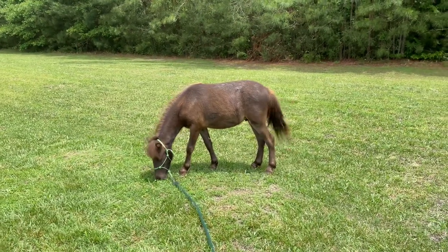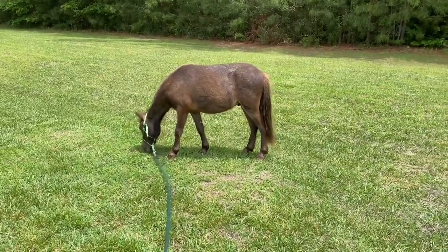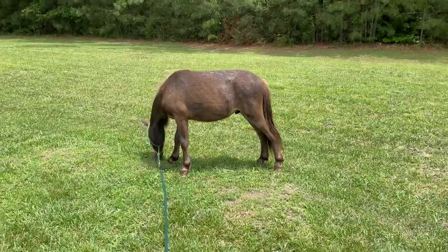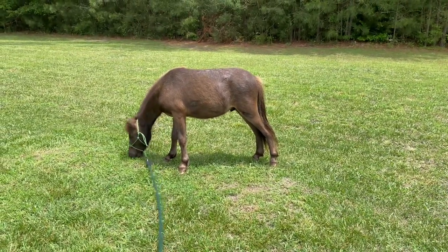Hello and welcome to another weekly update of my raising my miniature horse, Teddy Bear. Lately, now that he's a yearling, I'm not calling him Teddy Bear quite as much — I'm calling him mostly Teddy. And it was a very interesting week this week.